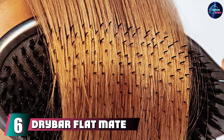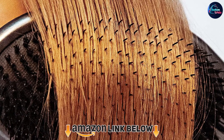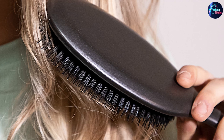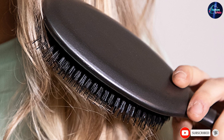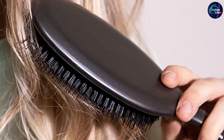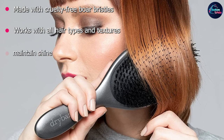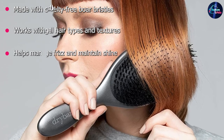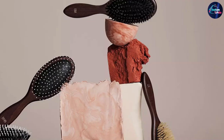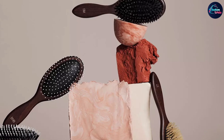The number 6 position is dominated by the Drybar Flatmate Boar Bristle Brush. There are many factors that can contribute to hair breakage — dyes, heat, and even the type of shampoo we use — but finding the right brush can help prevent further damage. The pros at Drybar know what they're doing when it comes to fabulous blowouts, so it's only natural that they would create a boar bristle brush to have your hair feeling and looking its best. The perfect combination of gentle with just a bit of tension for getting through all types of hair, this cruelty-free brush massages the scalp and stimulates the hair follicles for stronger, smoother hair.